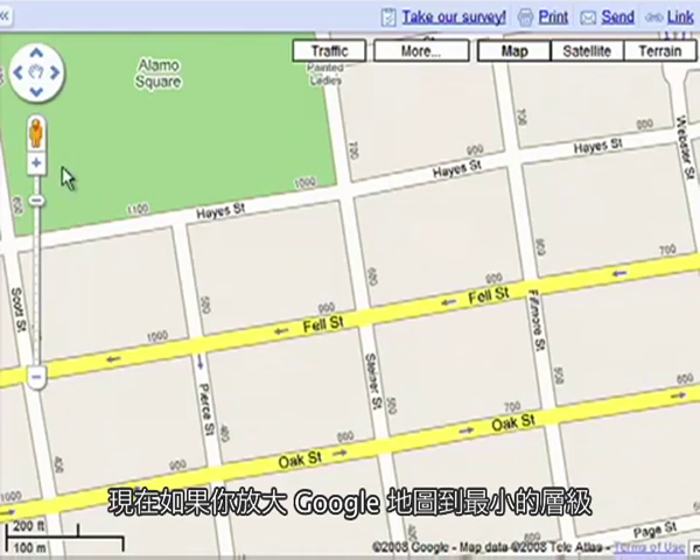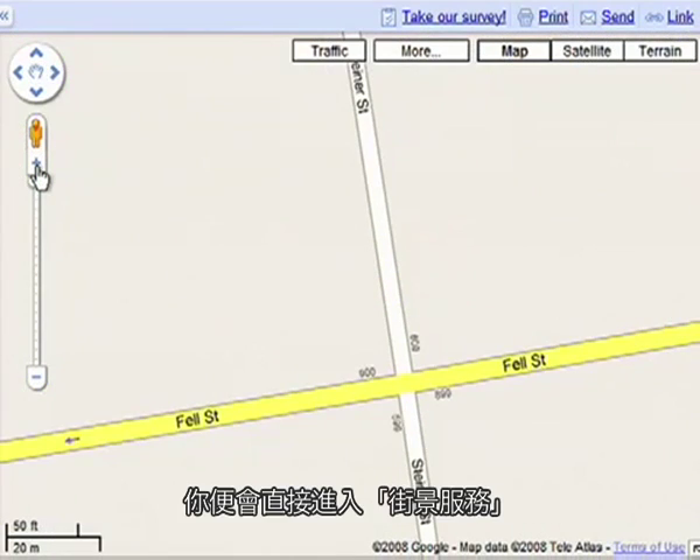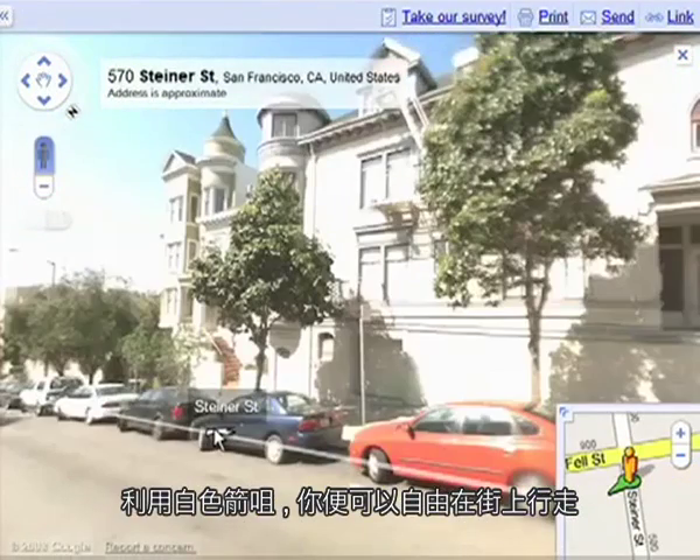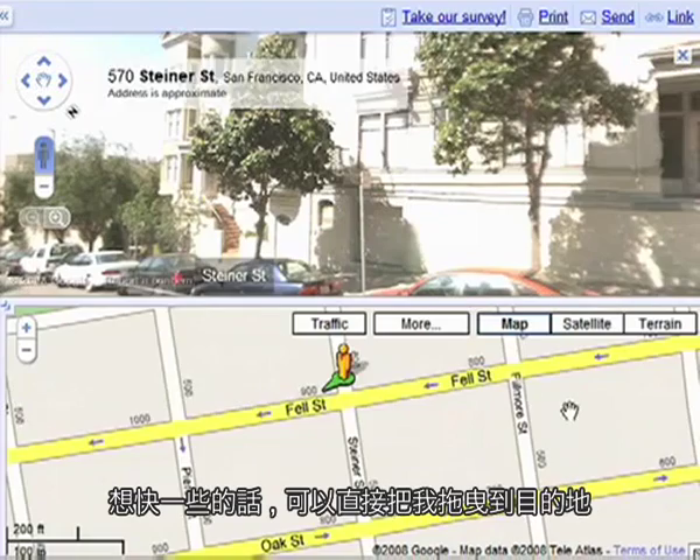You can now also enter Street View just by zooming in to the lowest level on the Google map. Take a walk down the street by using the white arrows, or just pick me up to get where you want to go faster.